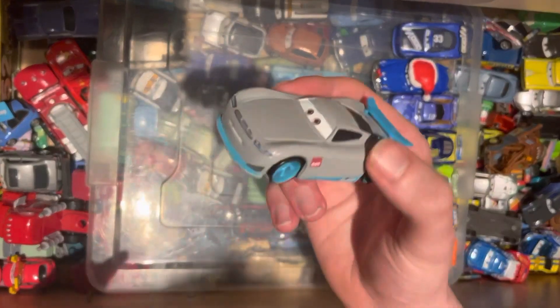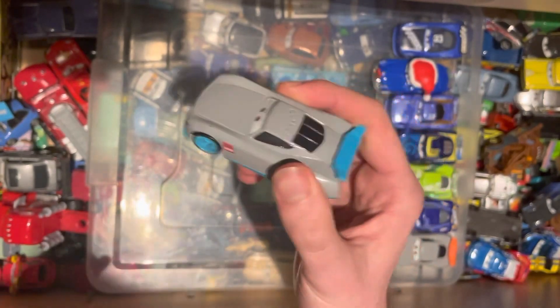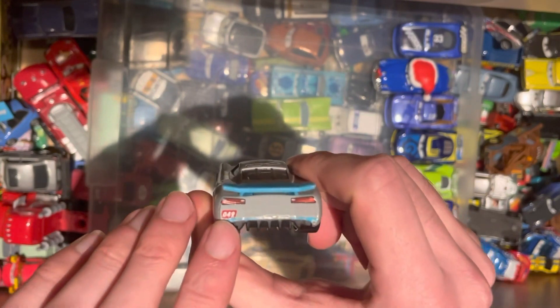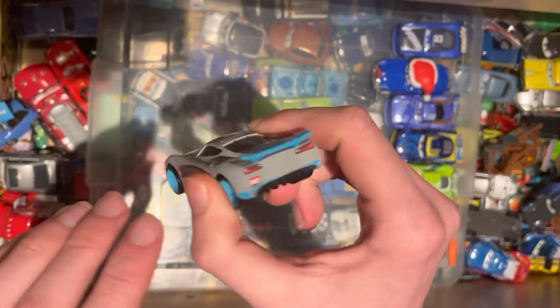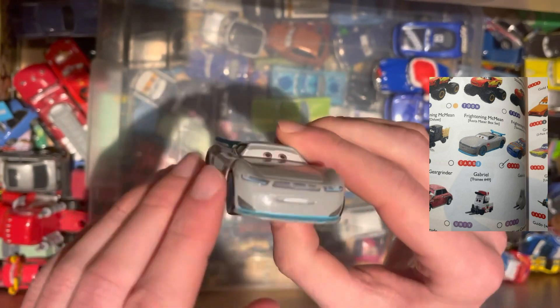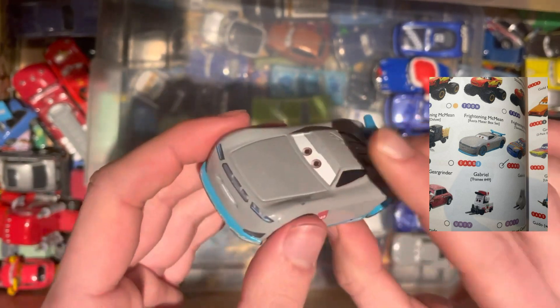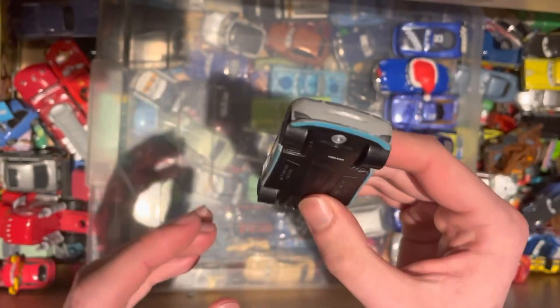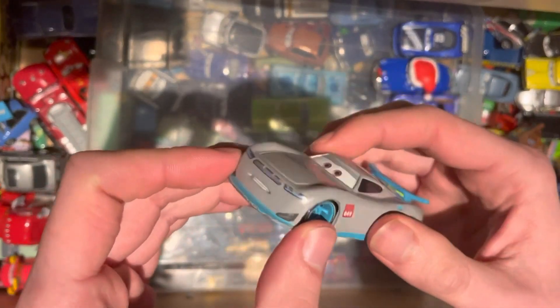We have the next-gen trainee, obviously the light blue version — number 49. His name is Gabriel. Pretty cool. Bit of a concerned face on this one, but similar design to Aiden.